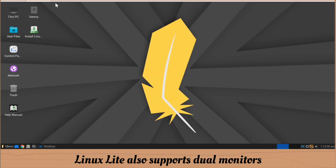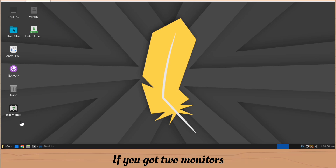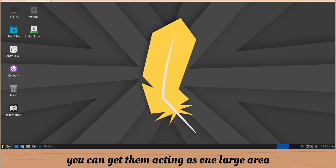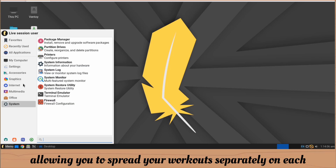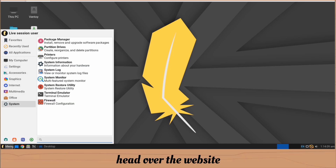Linux Lite also supports dual monitors. If you've got two monitors, you can get them acting as one large area, allowing you to spread your work separately on each. If you want to configure it, head over to the website — there is a walkthrough for that.